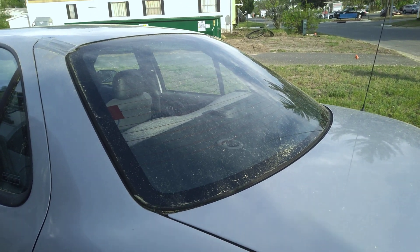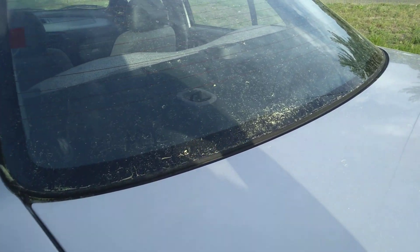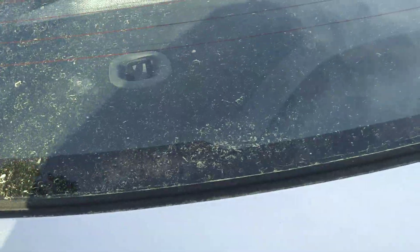I washed this car today and the pollen is on it again. Come with me to the street — see this yellow line?